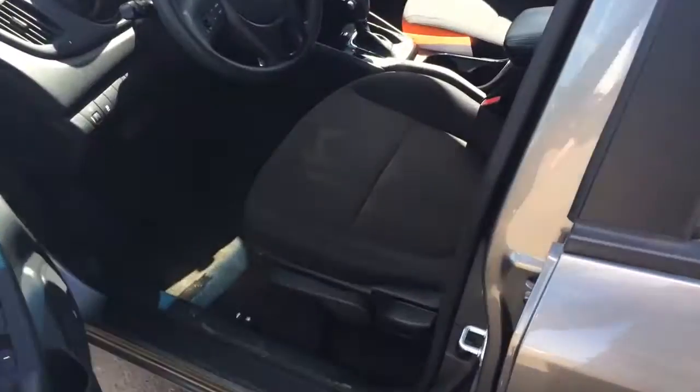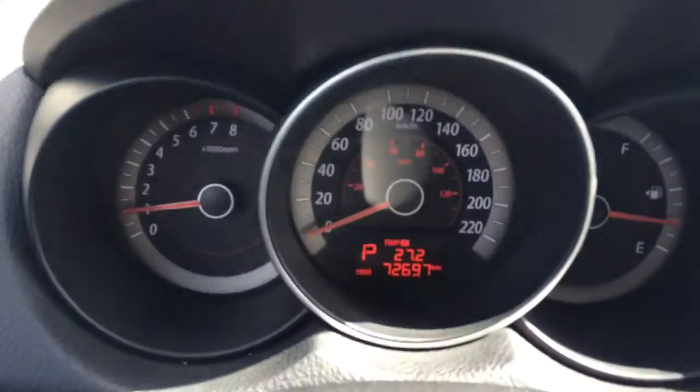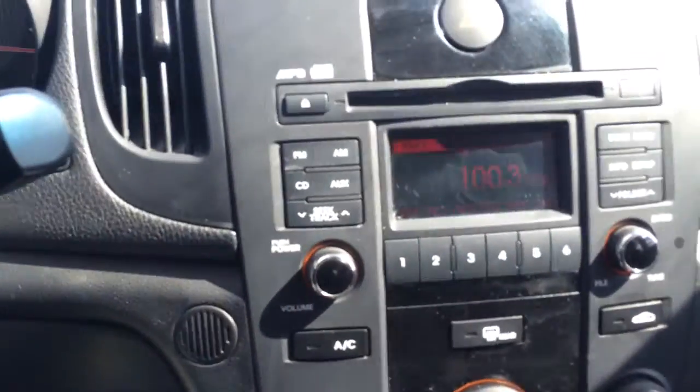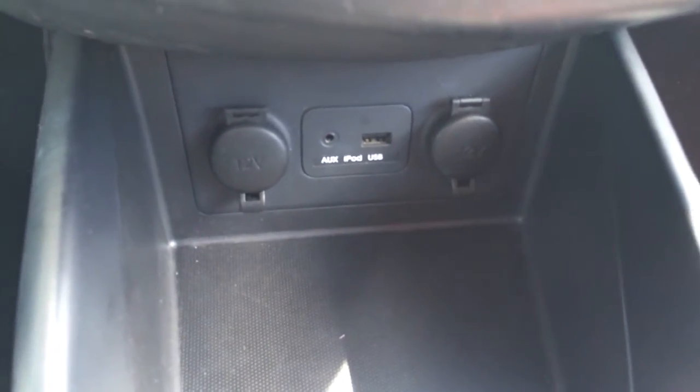Jumping in the front here. See that the driver and the owner kept the car in very good condition. Smells great. Got reconditioned by our service guys. As you can see, it has 72,697 kilometers on it. CD player, MP3 ports down here, as well as two cigarette lighter adapters so you can plug something in and charge it.